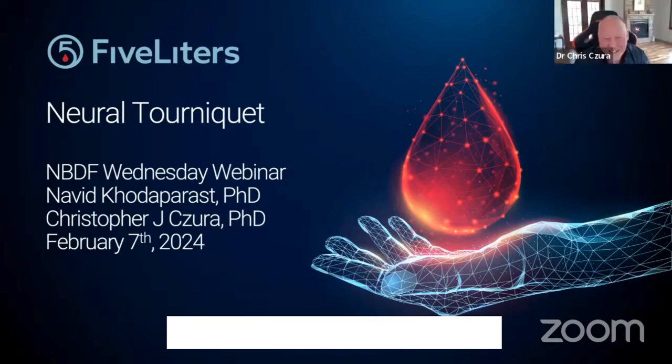Thank you, Terry, for that very kind introduction. And a broader thank you to the National Bleeding Disorders Foundation and to Pathway to Cures for hosting us today and for helping us advance this technology toward the clinic. It's a project we're very excited about. We look forward to discussing our plans and goals, beginning with a discussion of what we know about this pathway we call the neural tourniquet. I'll describe what that is and how it works, then turn it over to Naveed to talk about how we're bringing it into clinical trials.